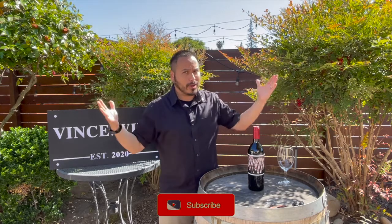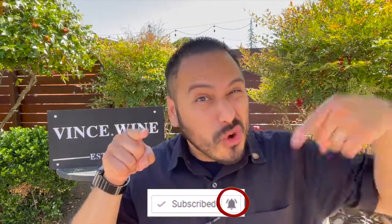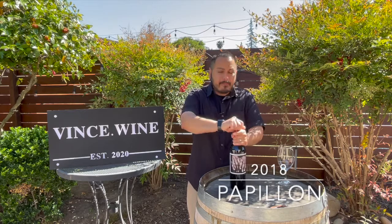Thanks for joining me. Before we get started, if you want to be a Winocerus, hit subscribe on this channel to become a wino today. I put out new videos every single Saturday, so be sure to hit that bell icon to stay notified for more great wine content.